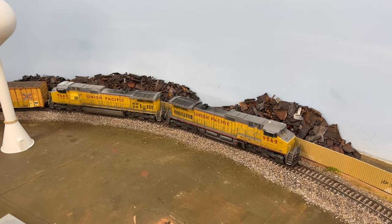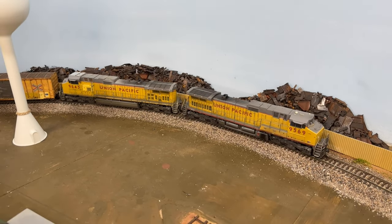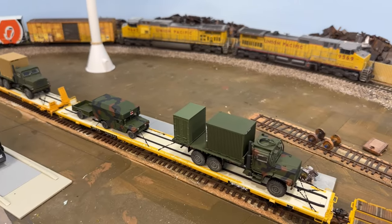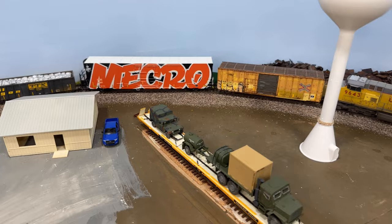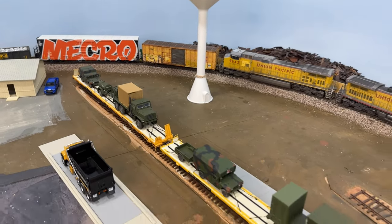This week on my HO scale UP Heartland Division, we've got scrap piles, DoD loads, and whole car graffiti. So stay tuned to find out all about what's new on the layout this week.